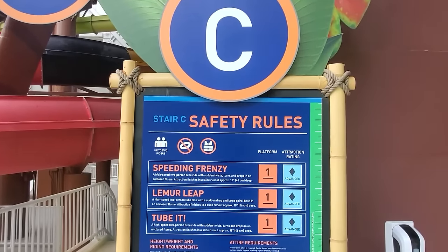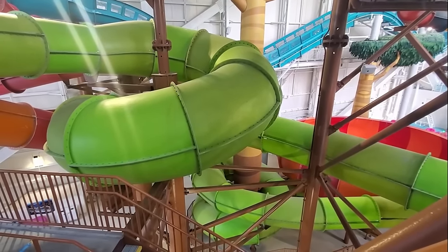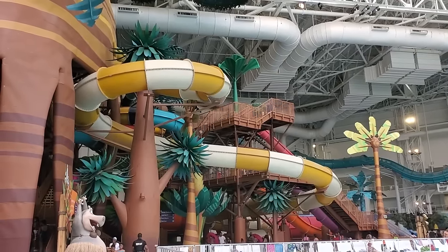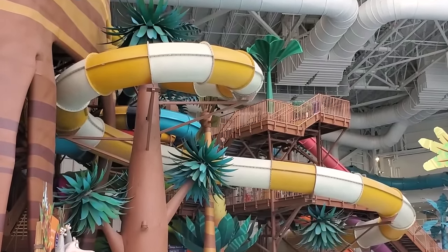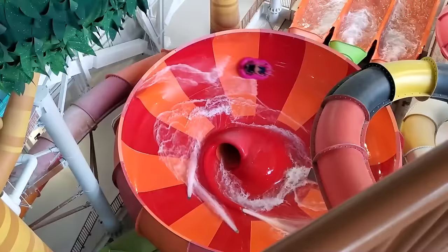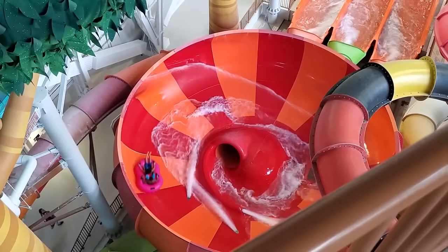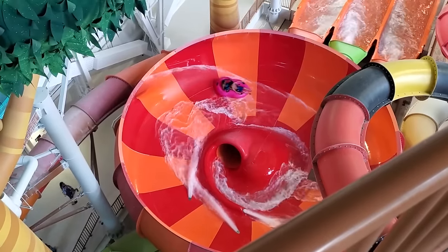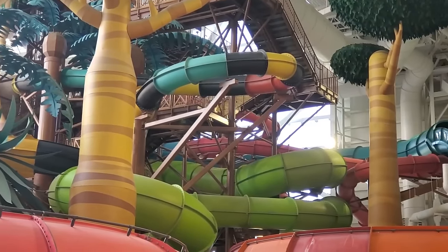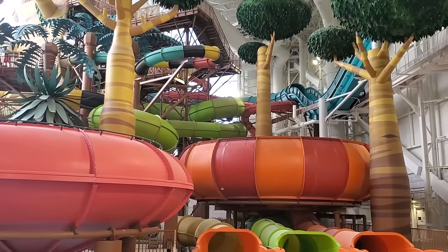Stair C houses the park's tube slides. The green and yellow slides are long, enclosed twisting slides. The yellow one has an intense helix at the end. The red slide is a bull slide, similar to the body bull right next to it. These slides would be good for younger riders and those looking for a break from the higher intensity slides.